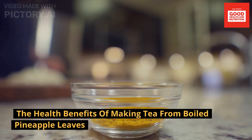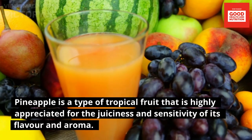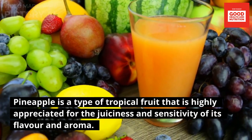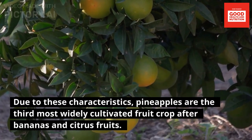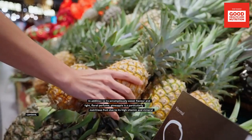The health benefits of making tea from boiled pineapple leaves. Pineapple is a type of tropical fruit that is highly appreciated for the juiciness and flavor of its aroma. Due to these characteristics, pineapples are the third most widely cultivated fruit crop after bananas and citrus fruits.